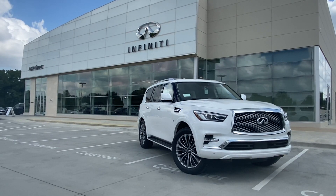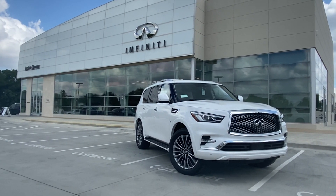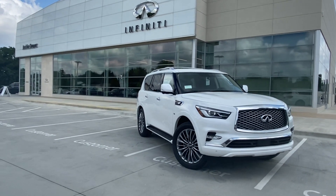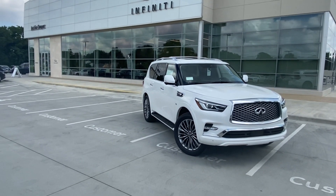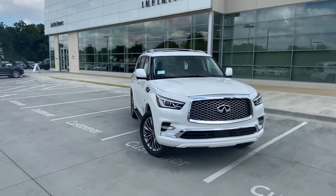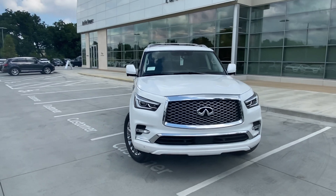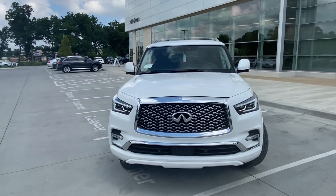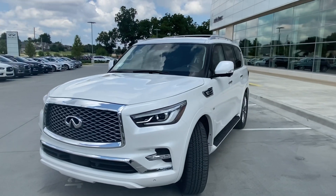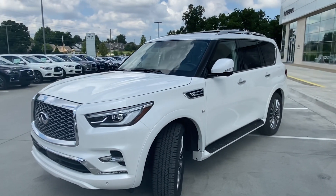Hi, this is Gregor at Jackie Cooper Infiniti in Tulsa. Thank you for your interest in our vehicles. This is the 2020 Infiniti QX80 Luxe, finished in moonstone white with graphite leather interior. Fantastic looking vehicle, and the refresh in 2018 really made a difference to the look of the truck.